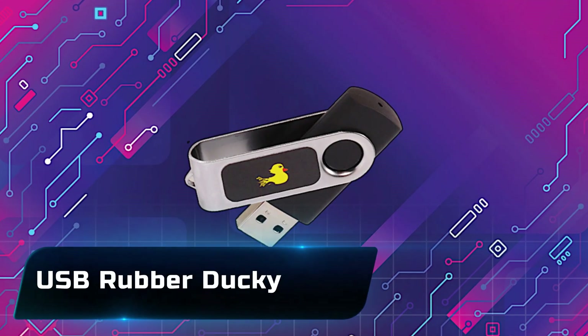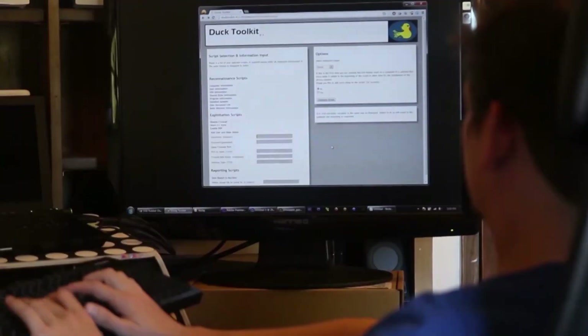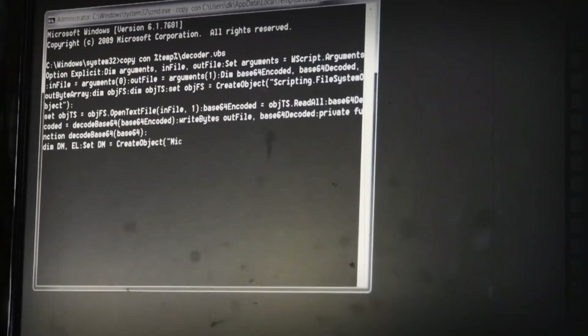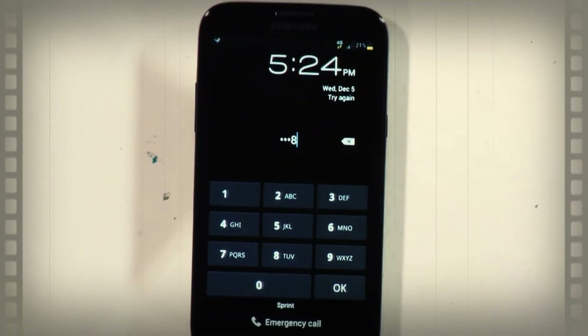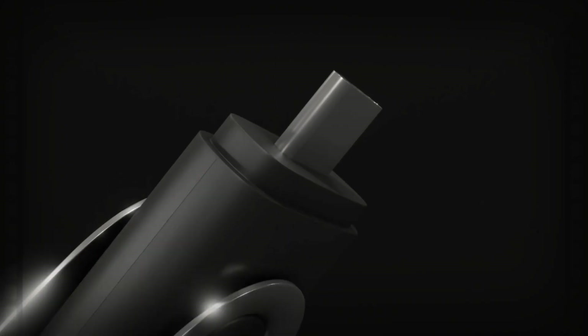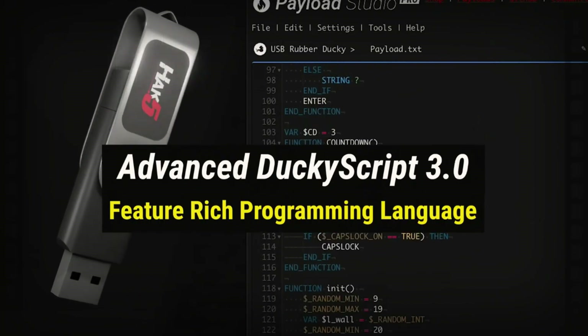Number 18: the USB Rubber Ducky. Don't underestimate this ordinary-looking USB stick — it's a hacker's dream tool. Once plugged in, it types commands at lightning speed, far faster than any human could. In just seconds, it can unlock a system, download payloads, or change settings without a single click from the victim. It's stealthy, powerful, and brilliantly disguised.